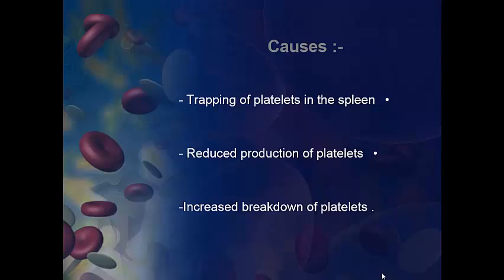Causes of thrombocytopenia. First, trapping of platelets in the spleen. Second, reduced production of platelets. And third, increased breakdown of platelets.